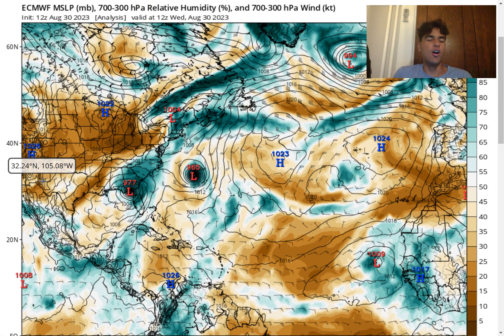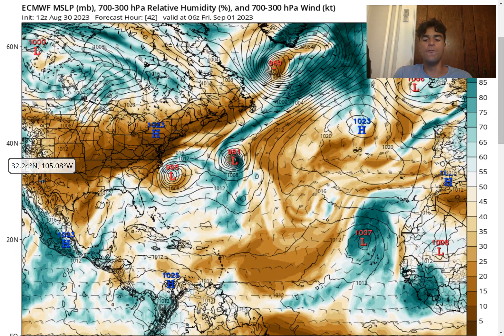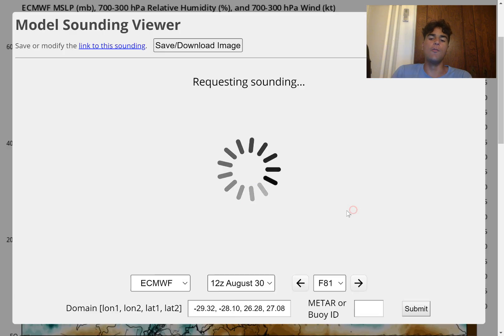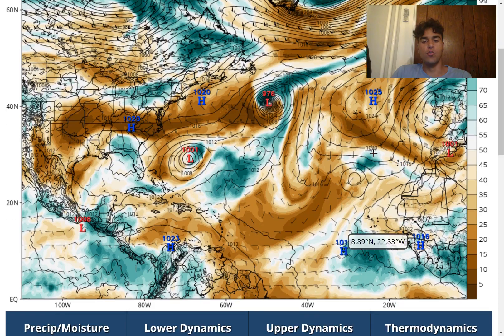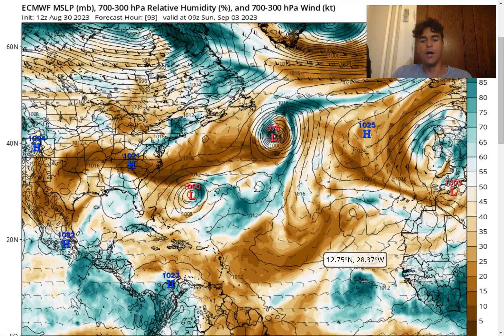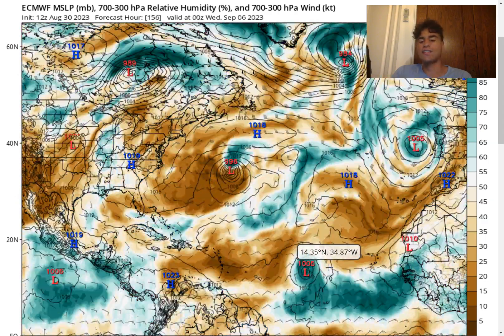First I want to talk about the possibility of a major hurricane impacting the Caribbean. Moving forward, we do see Invest 94L will likely develop into a tropical storm — there's a decent amount of convective activity — but it's going to move too far north, which is certainly good news. The more northward it moves, the more dry air it'll have to deal with, which means it'll likely just dissipate as it heads further northward. But moving forward to our next tropical wave — that could become our next major storm in the Atlantic.